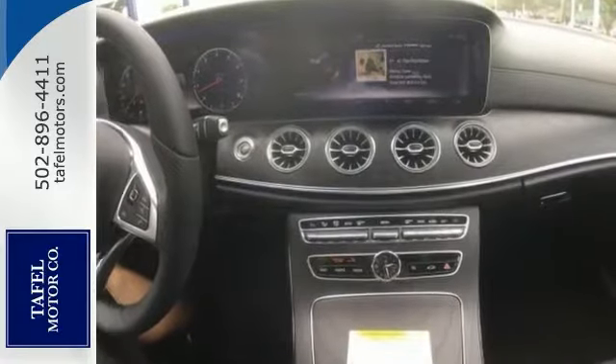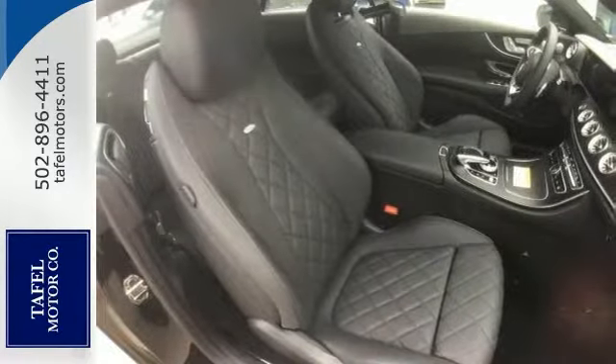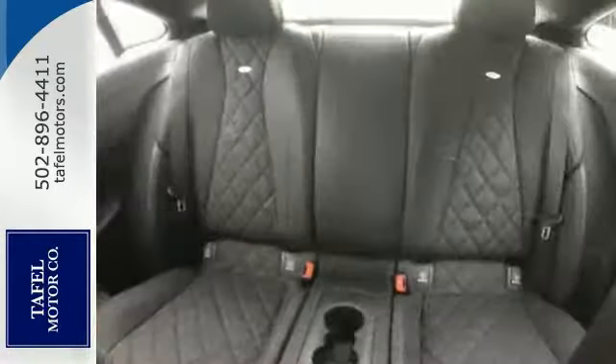It includes all-wheel drive, a backup camera, Bluetooth, climate control, heated leather seats, dual moonroof, navigation, and more.